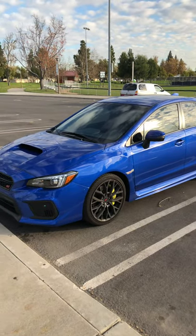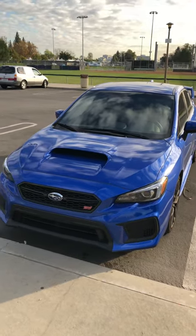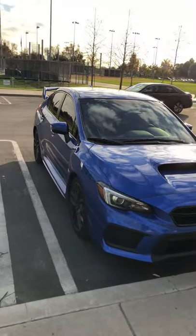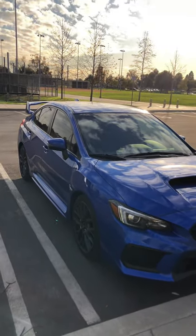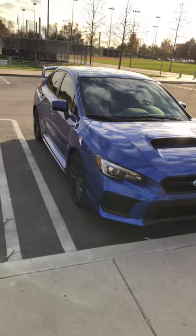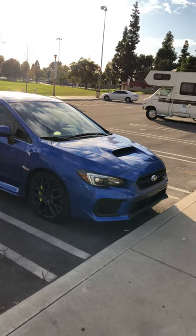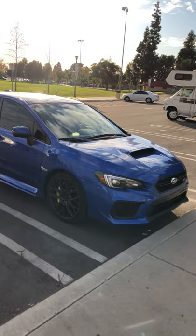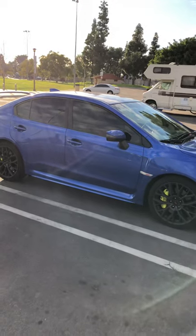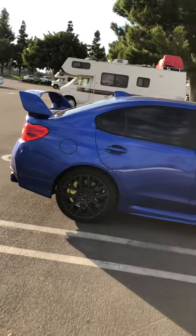I went to another Subaru dealer to get it taken care of. A tech helped me figure it out — he went on a test drive with me and said it didn't seem like a suspension issue. He suggested we open the trunk while driving; he folded down the seats, got into the trunk area, and held the trunk closed to confirm it. He replaced the entire latch under warranty and adjusted the tow hook and latch so there's enough locking engagement and it doesn't come loose. That was the only issue with my car so far.